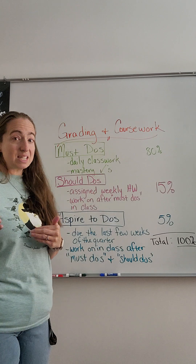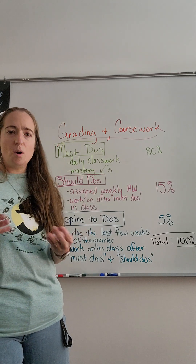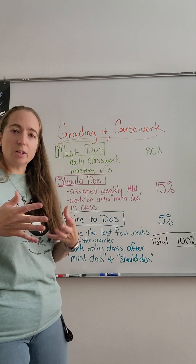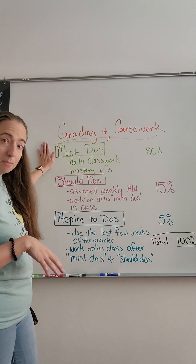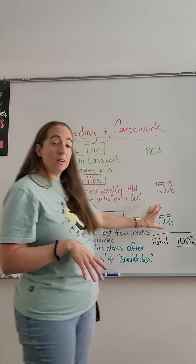You can work on this in class and you'll understand what the assignments are as we go through the quarter. You'll know what they are when you get your packets and information during the quarter. You can work on aspire-to-dos after you finish the must-do for the day and after you have completed all of the should-dos. It is worth five percent.